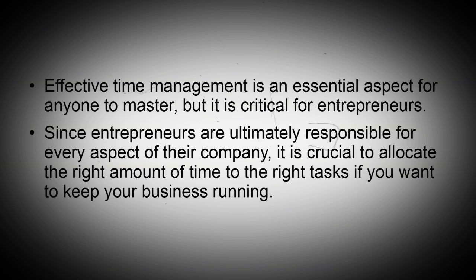Since entrepreneurs are ultimately responsible for every aspect of their company, it is crucial to allocate the right amount of time to the right tasks. If you want to keep your business running, here are the top tips to help you manage your time.